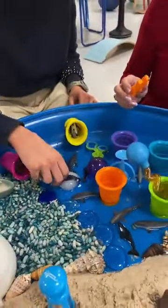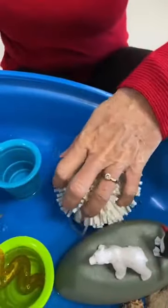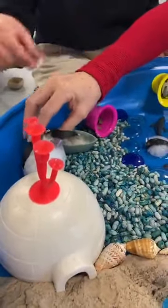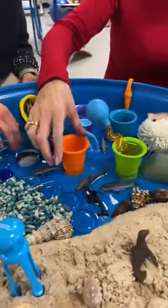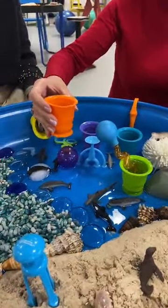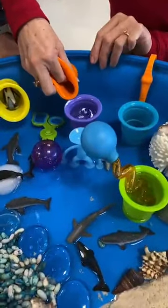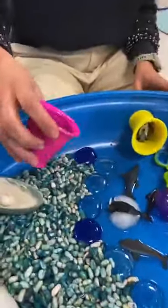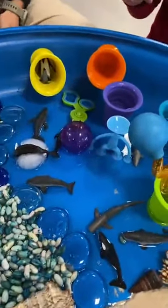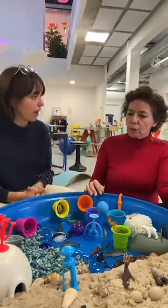Avec les perles, les coquillages, des éponges de textures et poids différents, une boule de neige — on peut manipuler, toucher avec les mains. On a aussi de petits bols qui permettent d'utiliser différents apprentissages, notamment le transvasement. Ces bols peuvent être utilisés sur toutes les surfaces, pour faire des petites cachettes pour les animaux ou même comme chapeau — vraiment multifonction, libre à l'imagination.